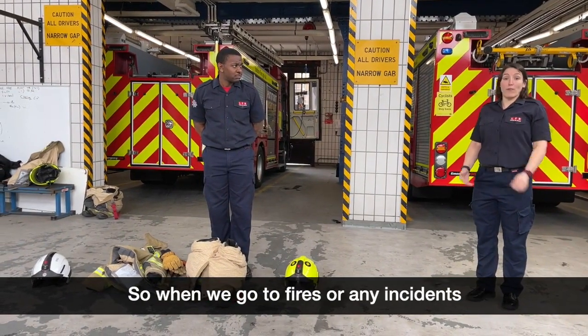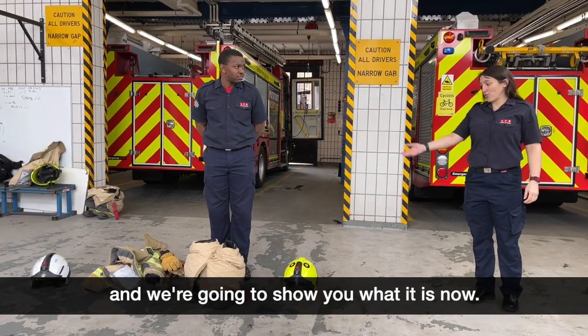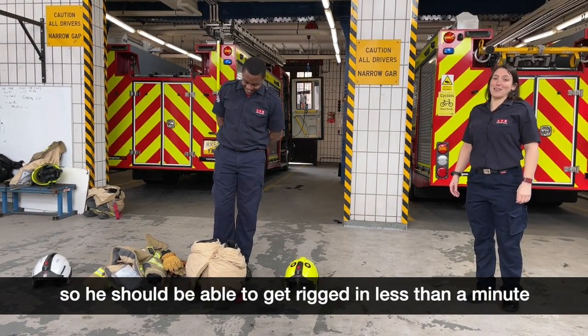When we go to fires or any incidents, we have specialist personal protective equipment and we're going to show you what it is now. Danny's been in the job for four weeks, so he should be able to get rigged in less than a minute — let's see.